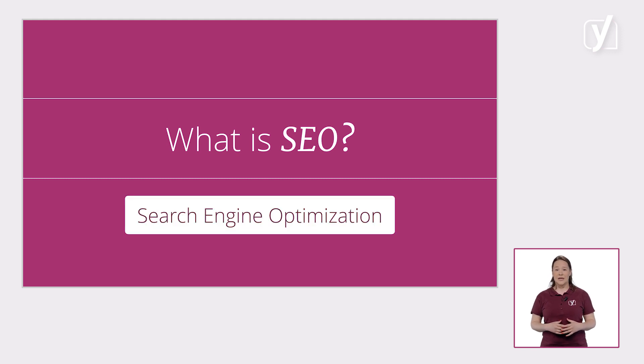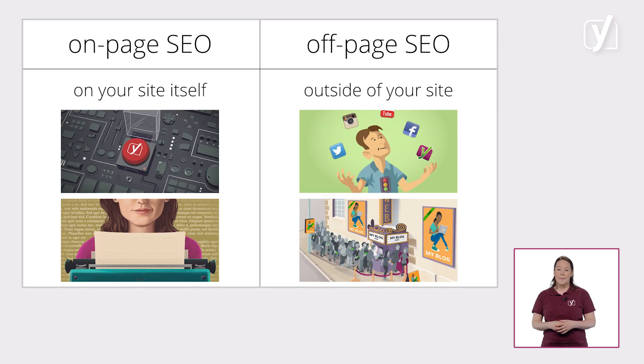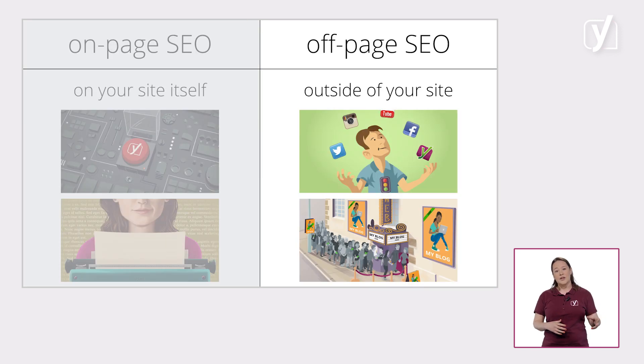SEO stands for Search Engine Optimization. It is the process of improving websites and content to get more traffic from search engines. SEO has an on-page part and an off-page part. On-page SEO is everything you do on your site itself to make it better — it consists of a technical part as well as a content part. Both have to be awesome for you to have a chance of doing well in the search results. Off-page SEO encompasses everything you do outside of your site to get people to visit it, like social media or organizing events.